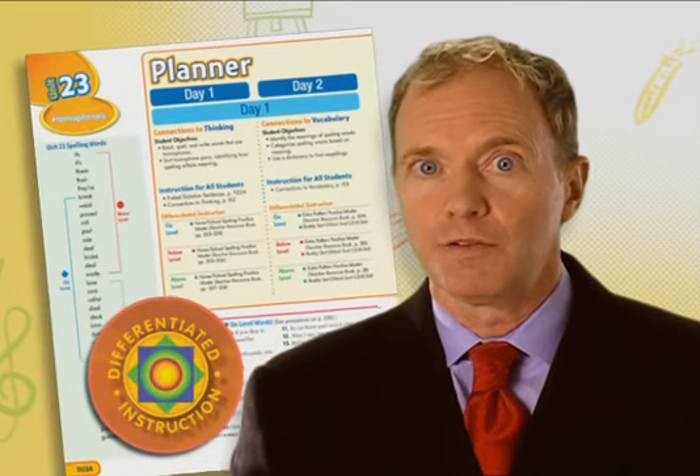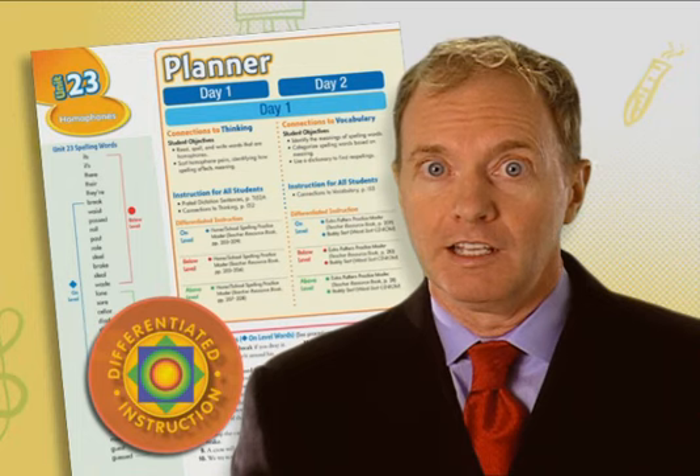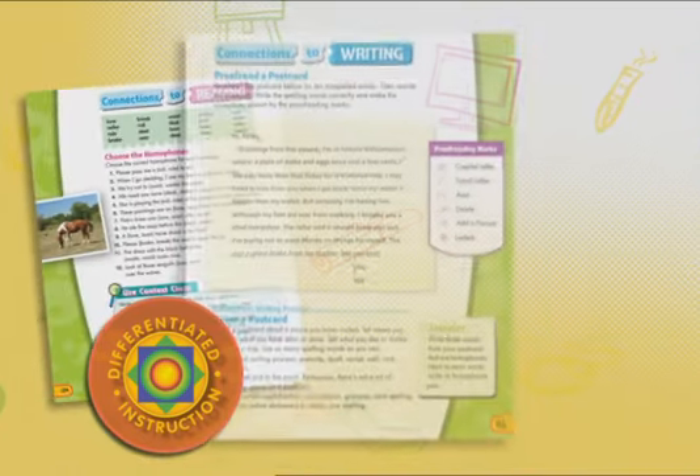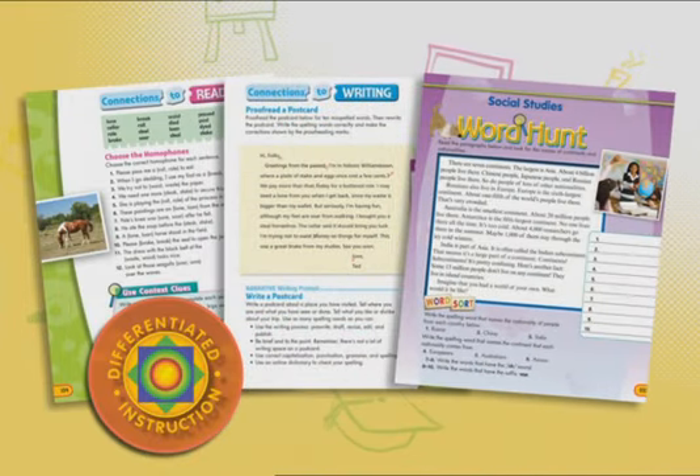Having elements of differentiated instruction is also critical to a proper spelling program, to challenge students as they move from level to level, from the beginning of the year to the end of the year.